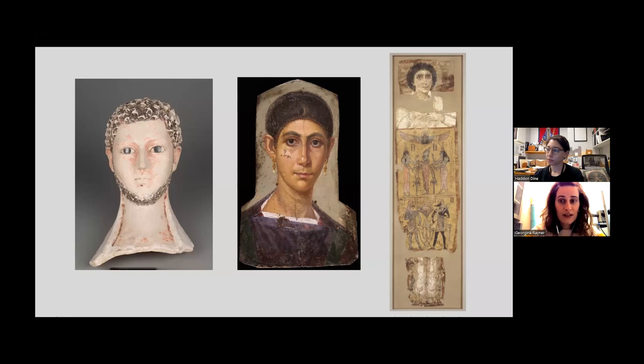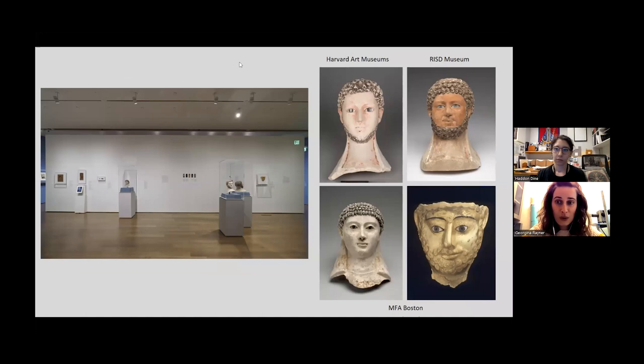The three-dimensional portraits are displayed alongside the painted wooden panels and the funerary shroud that was the focus of the last conversation between Caitlin and Lisette. For those of you who have not had the chance to see the show in person, we have four three-dimensional portraits on display: one from the Harvard collection, one borrowed from the Rhode Island School of Design, and two from the Museum of Fine Arts in Boston.